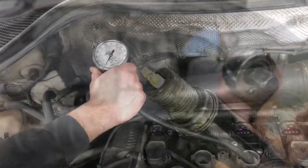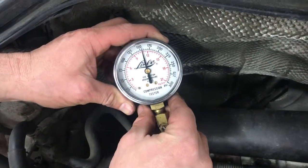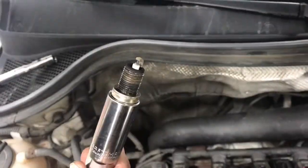We'll check the spark plugs and the compression on all the other cylinders first. Piston three has good compression and the spark plug looks great.